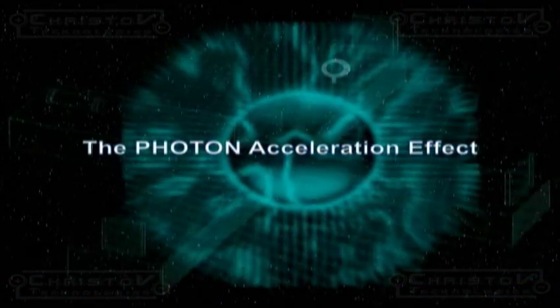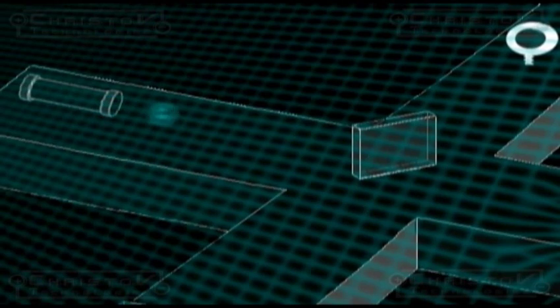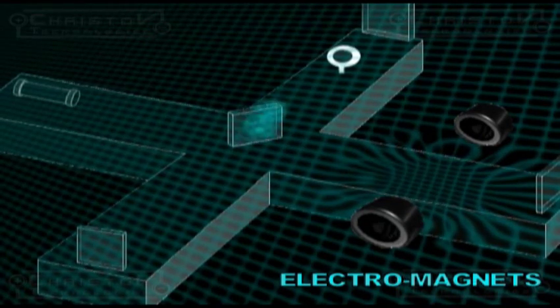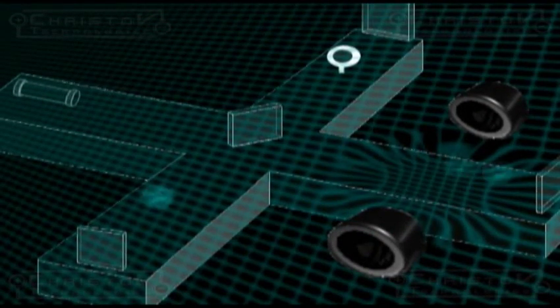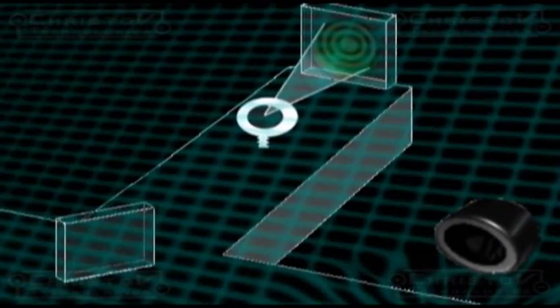To prove this revolutionary idea, an experiment was devised using a laser interferometer and two electromagnets. Photons of light or energy are condensed regions of space. When a photon encounters an electromagnetic field, both the velocity and the frequency of the photon will change. In the experiment, the electromagnets created a region of denser space, and when the photon passed through this region it sped up, creating the interference patterns shown here.